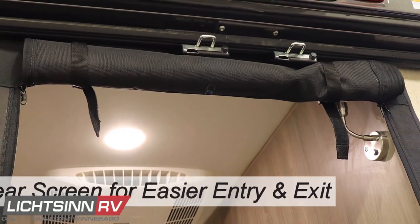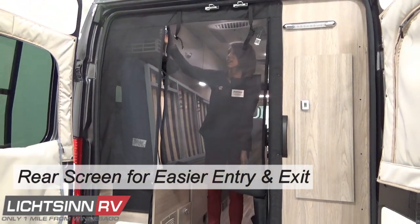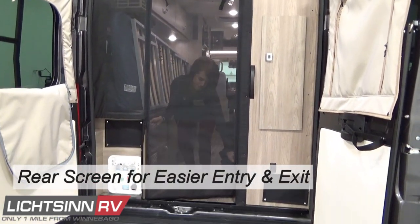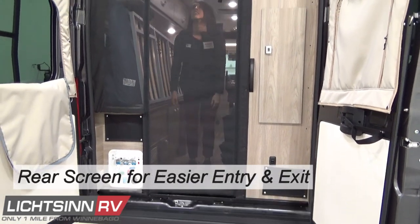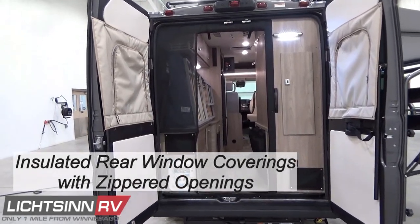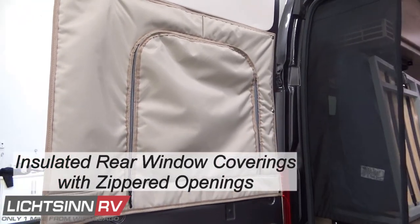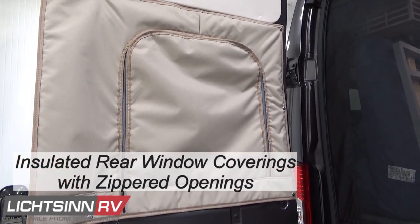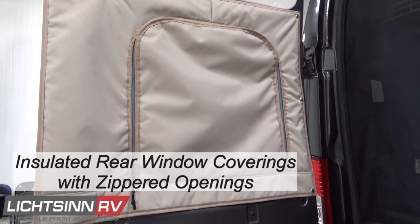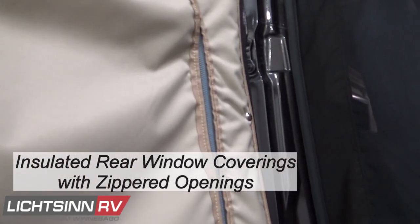At the rear of the van, an updated integrated rear screen is now made internally by Winnebago Industries, featuring a snap-in roll-up screen door with dual zippers. Straps hold the rolled-up section in place when not in use. New rear window coverings feature zippered openings with total blackout coverage, built with an extra layer of insulation as an additional thermal break against rear van heat transfer. They are easy to use with a zipper for easy opening and closing.